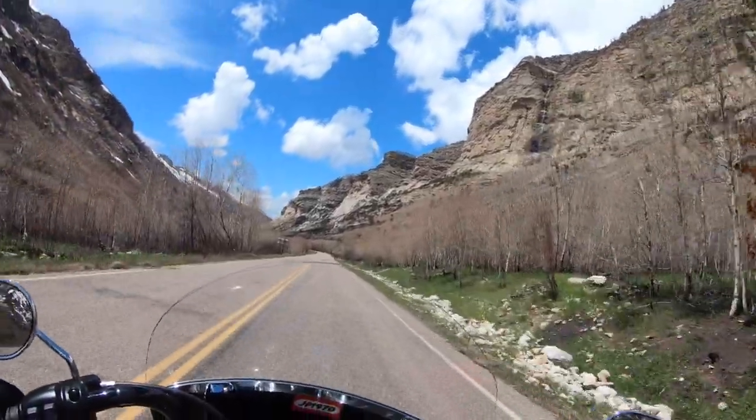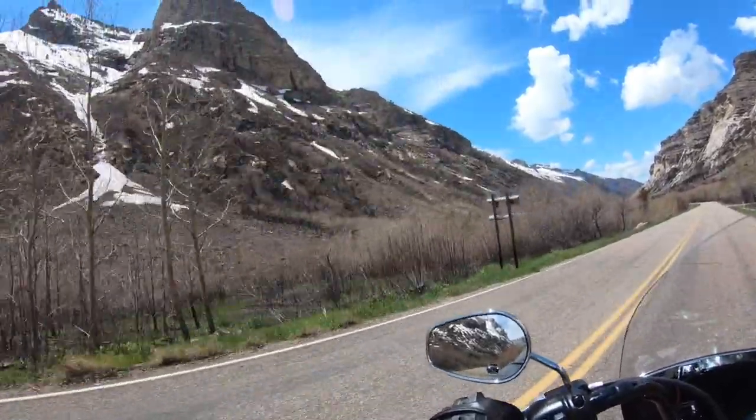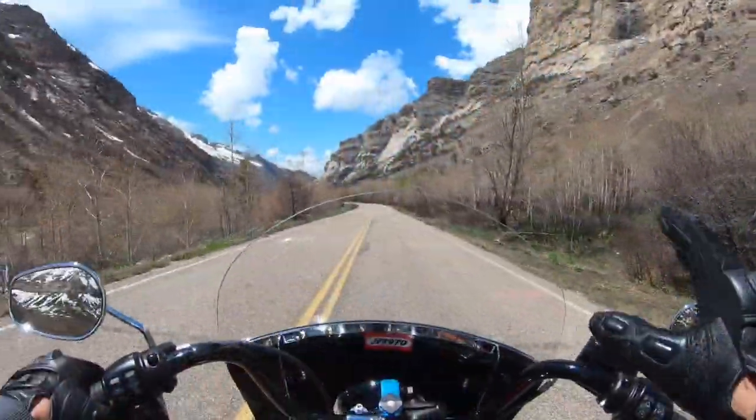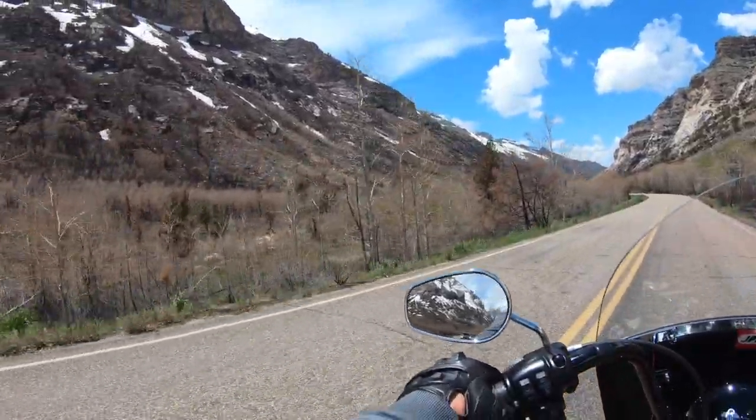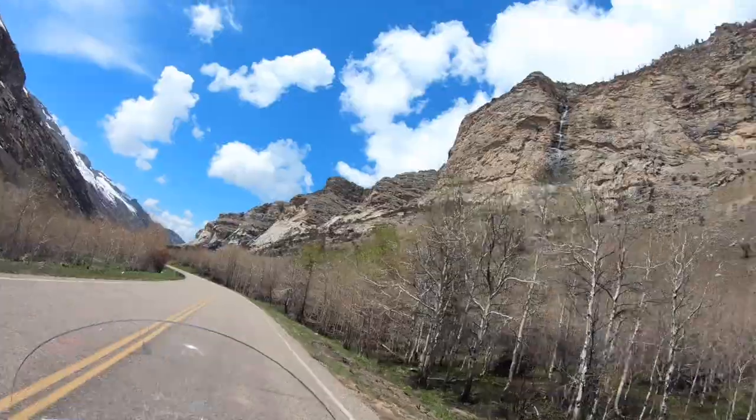Nature finds a way, everybody. This whole canyon burned a year ago. You can still see where it's coming back. Look at that waterfall.